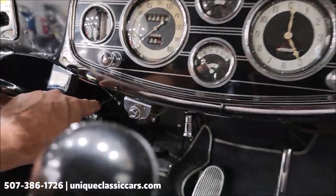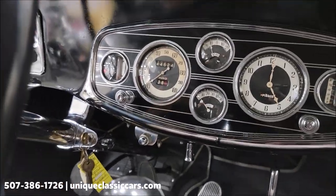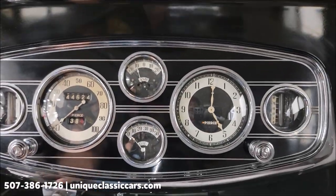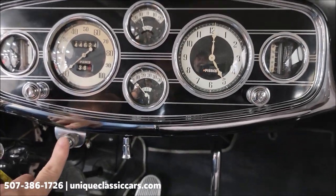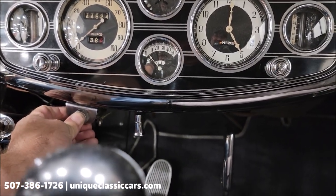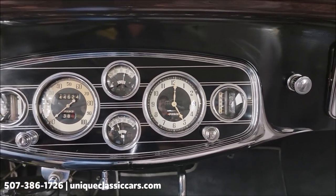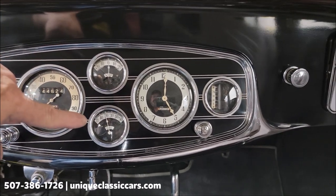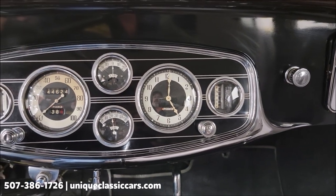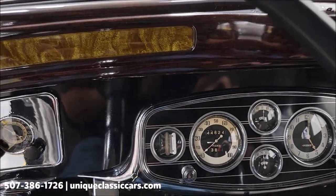As far as starting it — what we do is flip this switch, electric fuel pump comes on, and then just this push button right here, and it starts. You can see the oil pressure gauge coming up, and the amp meter. The technician said the gauges were in working order, with the exception of the speedometer — FYI.